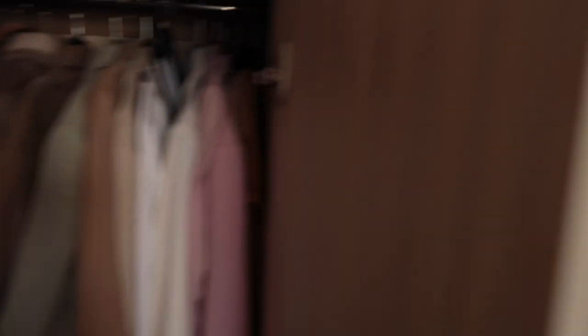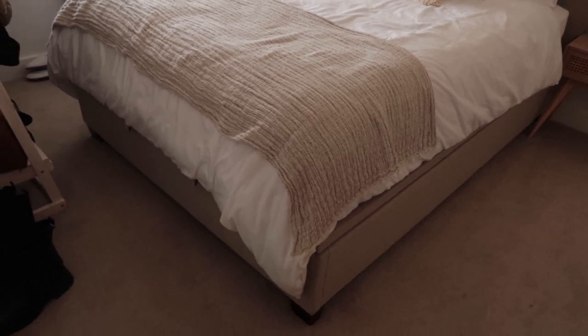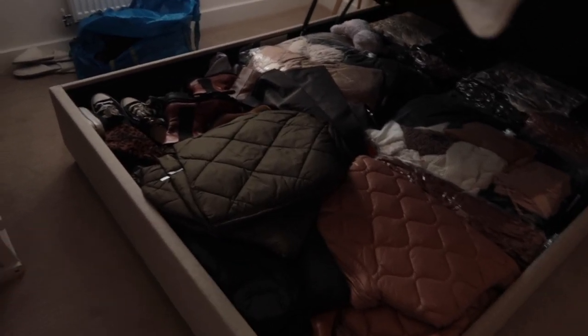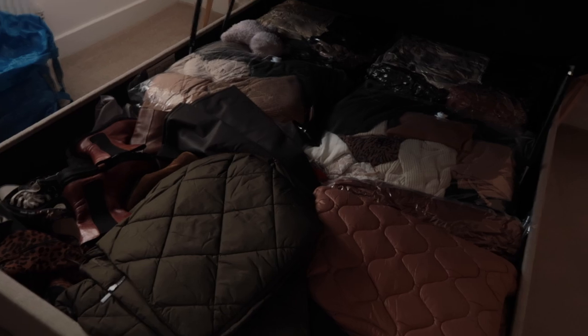Anything which I'm not wearing and is out of season stays here. So I have all of my coats, my jackets — everything is under this bed. I have knits, coats, boots — all of the stuff which I'm going to be wearing from now on is in here. So yeah, that's the situation I'm dealing with right now.